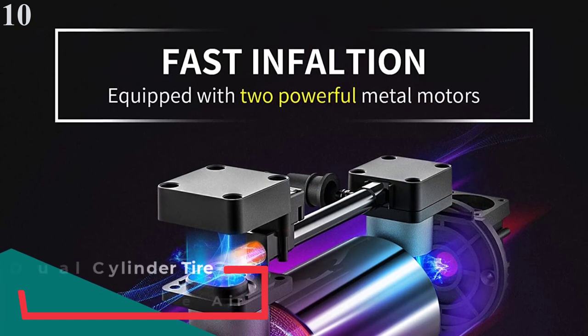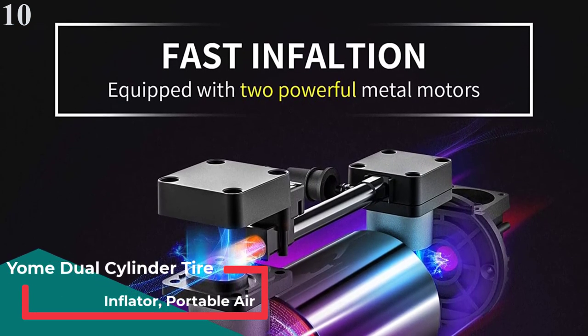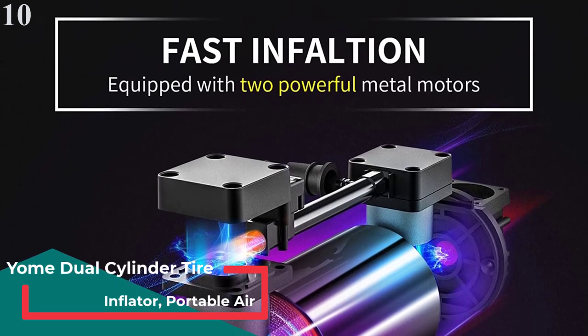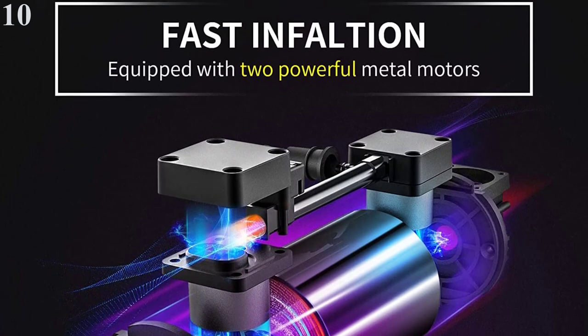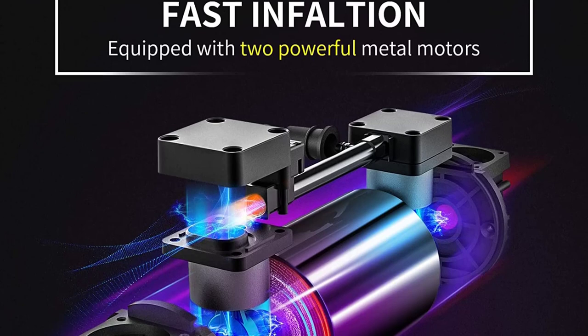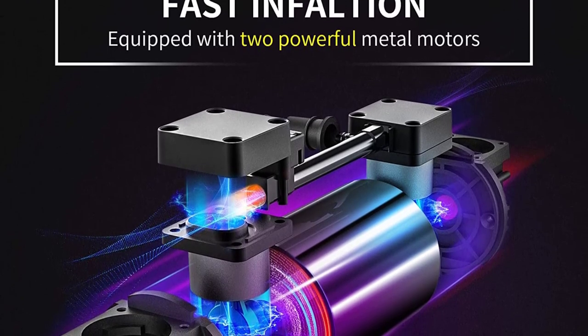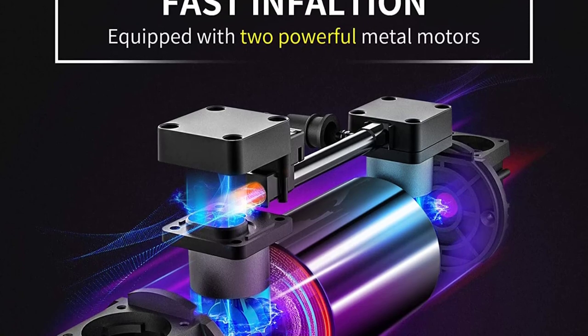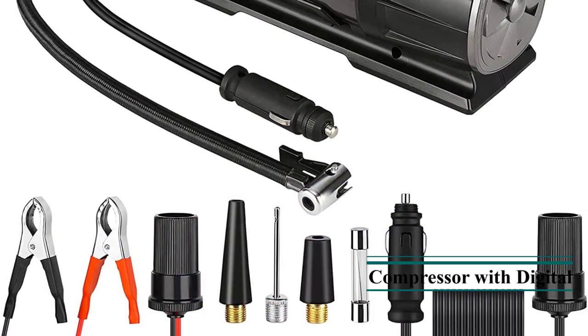Number 10 is the Yome Portable Dual Cylinder Air Compressor. Yome also offers decent air compressor options with different power capabilities, and the portable air compressor option in this article is one of the best out there. One of the best things about this portable air compressor is that it offers a 24-hour support system.